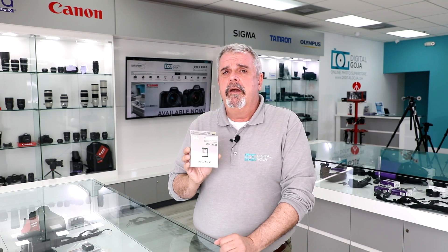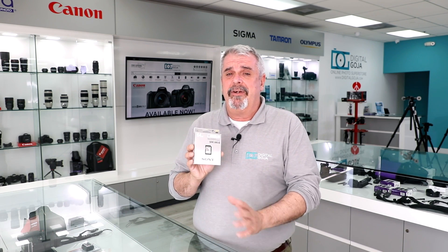Remember, this is for UHS-II. You don't really want to work with cameras that are specified for UHS-I because, believe it or not, it can actually slow down your camera. So if you're in the market, take a closer look at this M-Series card from Sony.